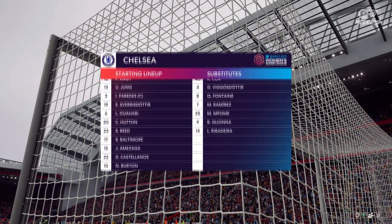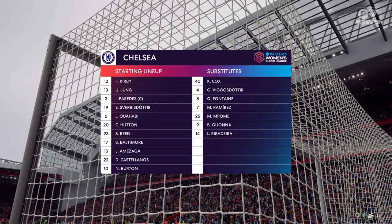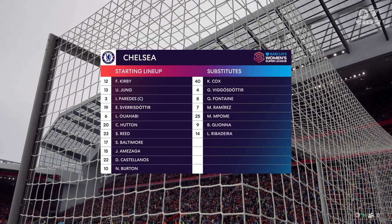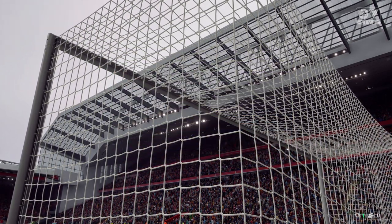Here's the line-up for Chelsea. Although it's listed as a 4-5-1, it's more likely to be three players behind the main centre forward, and those three are key to this team's creativity.